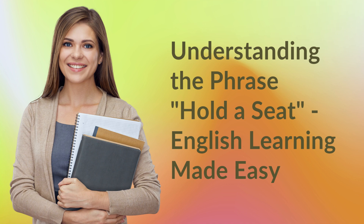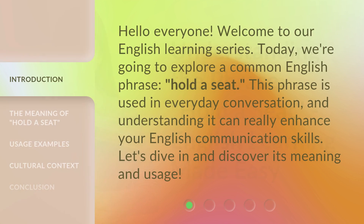Understanding the phrase 'hold a seat' — English learning made easy. Hello everyone, welcome to our English learning series. Today, we're going to explore a common English phrase: hold a seat.